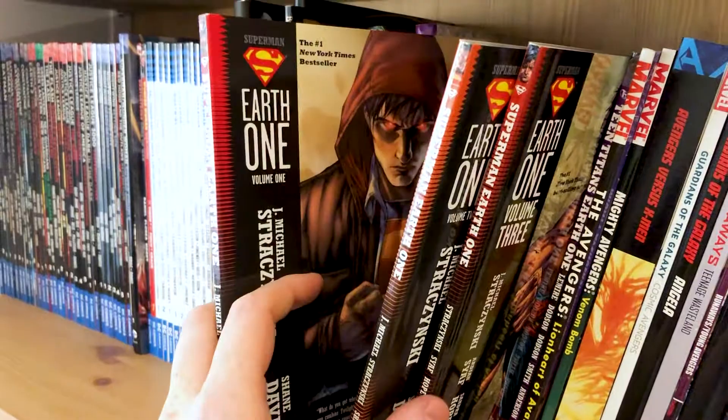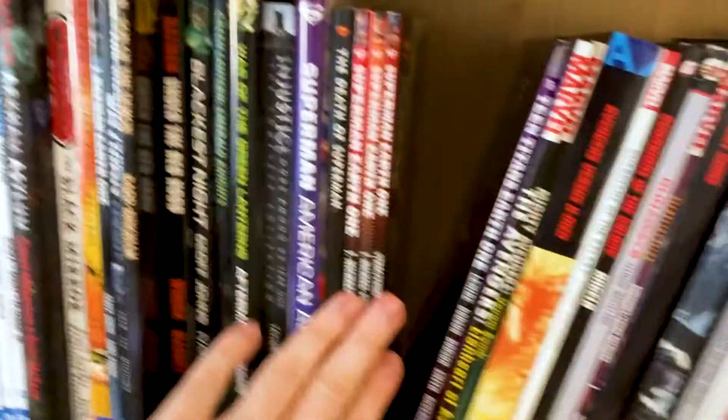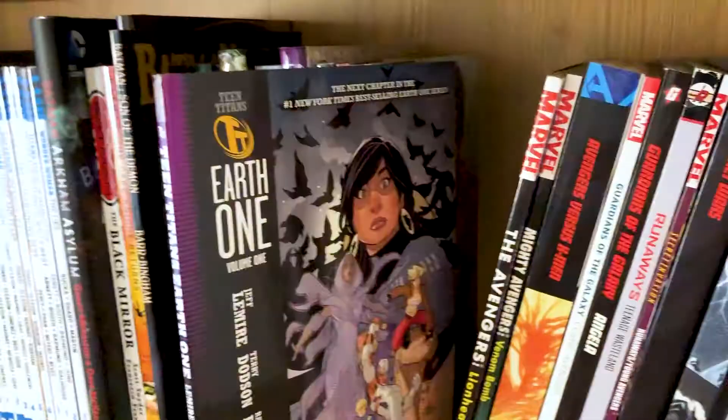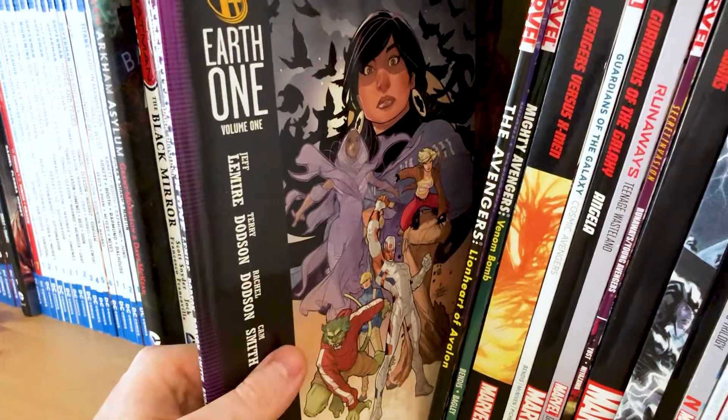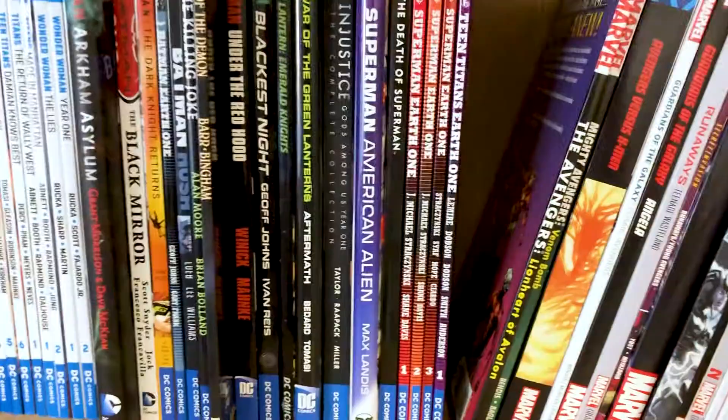I've got all three Earth 1 Superman books — I think these tell an okay story with ups and downs to the quality, but it is a nice three-part story. I read all three on an evening flight back from Greece when I couldn't sleep — just stayed up and read them all. And then Teen Titans: Earth 1 by Jeff Lemire — I got this when it came out because I'm a big Teen Titans fan, but I have not read it yet. I think they released two volumes and it got mixed reviews. So that's all my DC stuff.